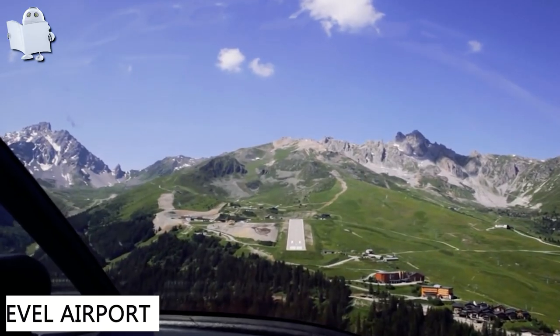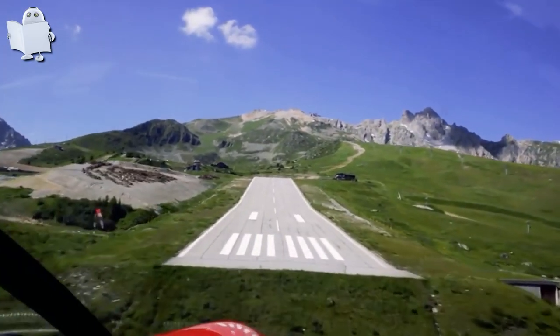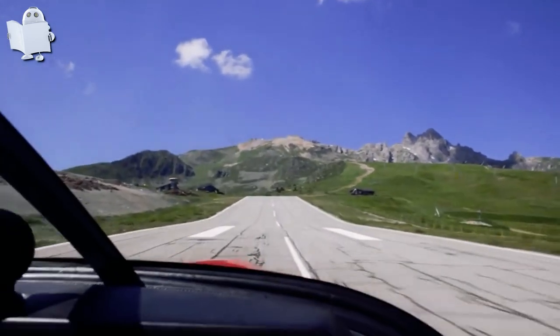Number 11: Courchevel Airport, view from the cockpit. This plane was landing at Courchevel Airport. Ask any pilot in the world about the most challenging airports, and they will probably tell you about Courchevel.